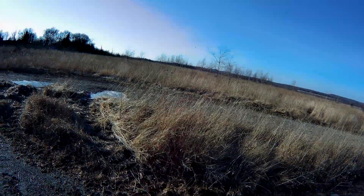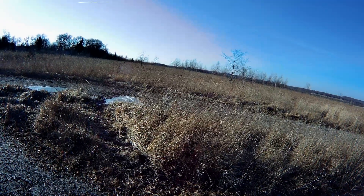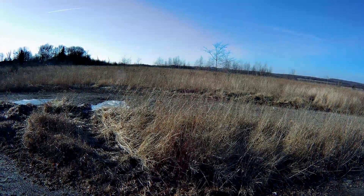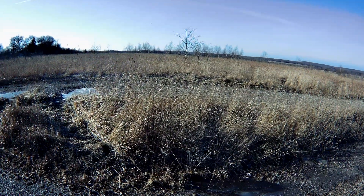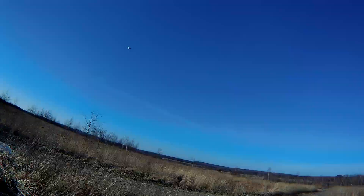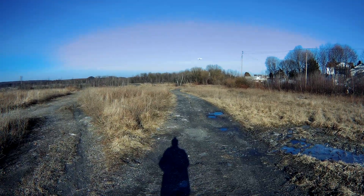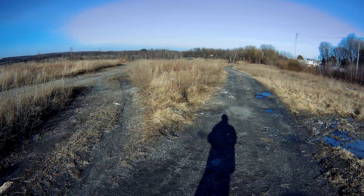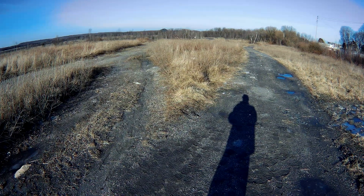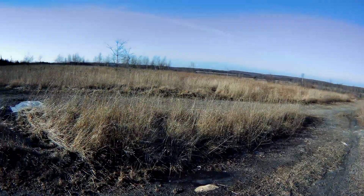It's not bad man. Definitely got some learning to do with this. Coming on back. Not bad man. It's a cool drone. Some tall grass flying here.